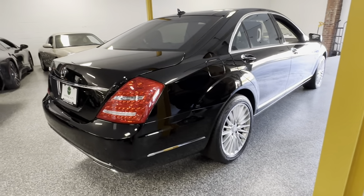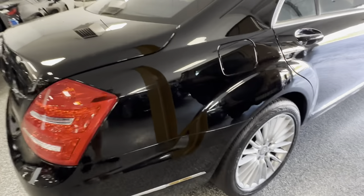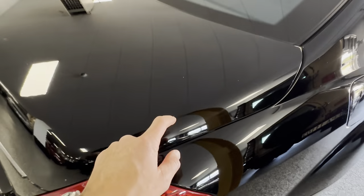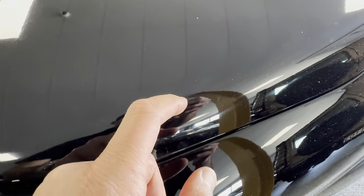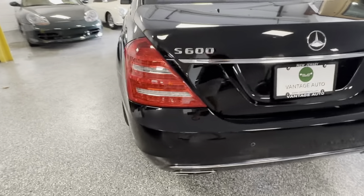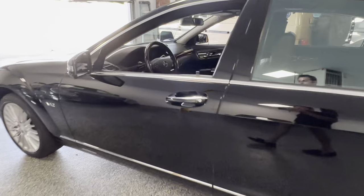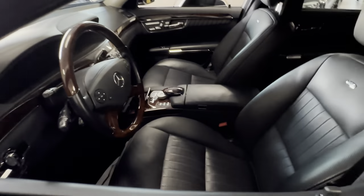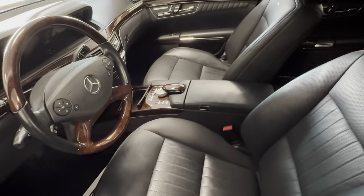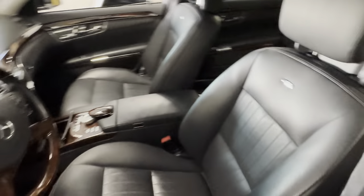This is a gorgeous S600 — hands down the nicest you're going to find. This body is immaculate. This is maybe the only imperfection I've found, which is so dang small. Those bumpers, again, super, super clean. It's ready to be enjoyed by you. Any questions, as always, hit contact seller, tag Vantage Auto, call us. We are here to help. Thank you so much, and good luck.